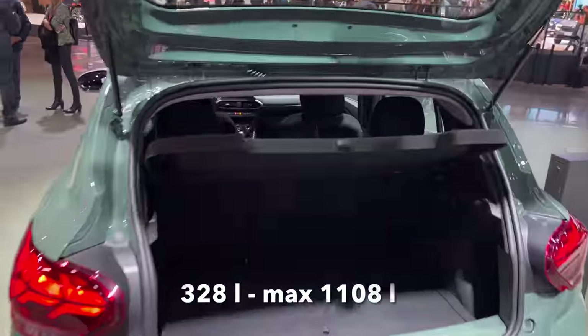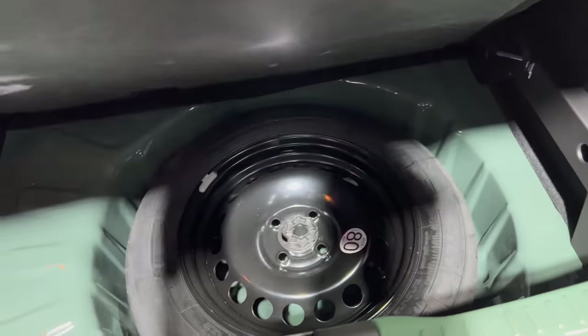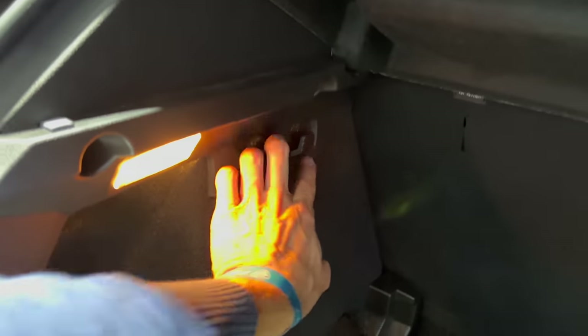Now for practical cargo space — the seats fold 60/40 and there's about five fingers of height there. There's a spare wheel underneath, and you can put the floor panel down below for extra storage — that gives you about five more fingers of height. There are two or four tie-down hooks.